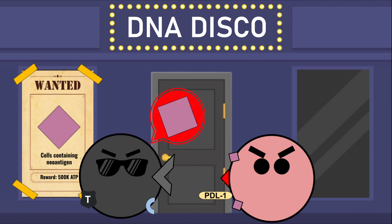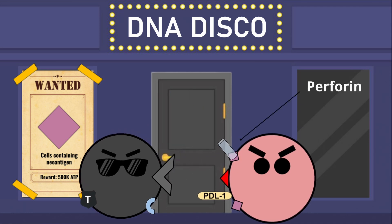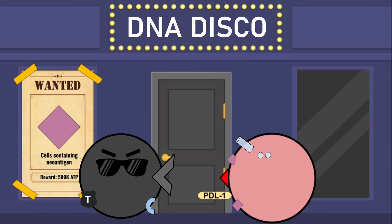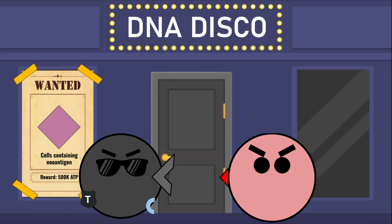When a T cell recognizes a cancer cell's neo-antigen, it releases perforin to form pores in the cell membrane. Granzymes enter through these pores, signaling the cancer cell to undergo apoptosis, which is programmed cell death. That's neo-antigen based therapy — it's more than just an interesting breakthrough; it's a beacon of hope for a future free of cancer.